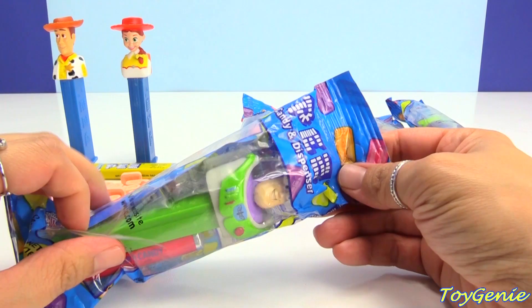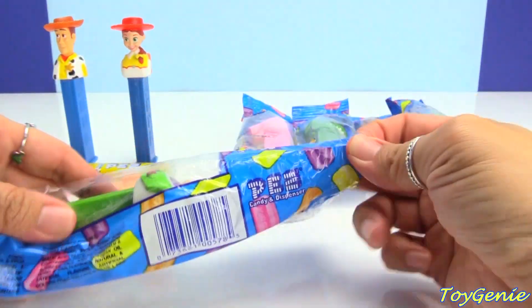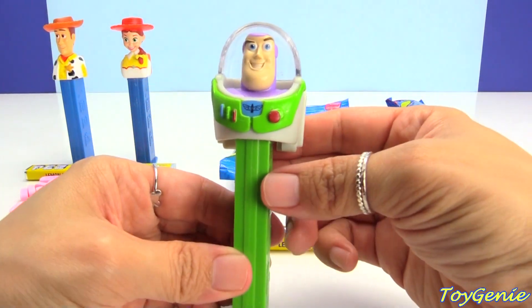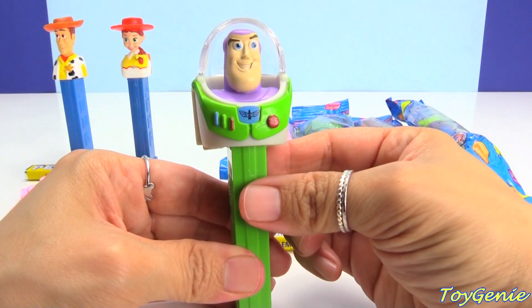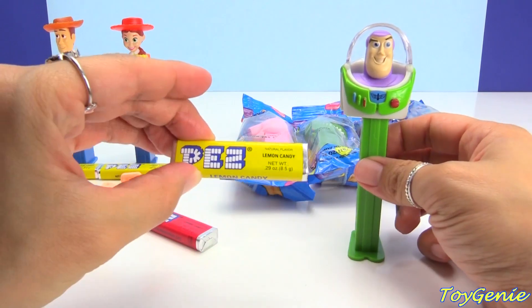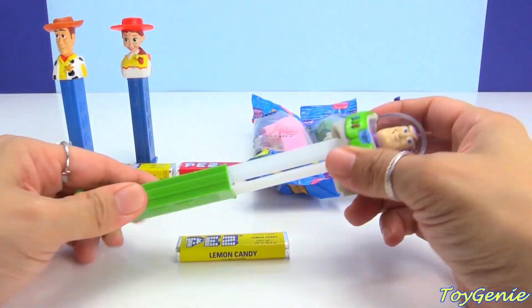And here is Buzz Lightyear! Look at his helmet — so cool! He comes on a green dispenser and also with lemon candy. I'll give lemon candy a try and then put the cherry one there. Let's open him up.